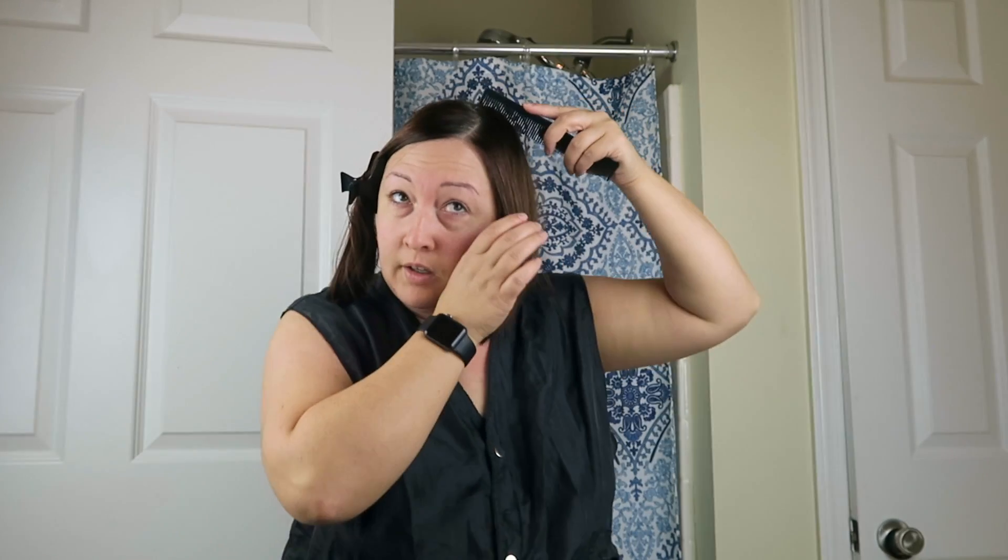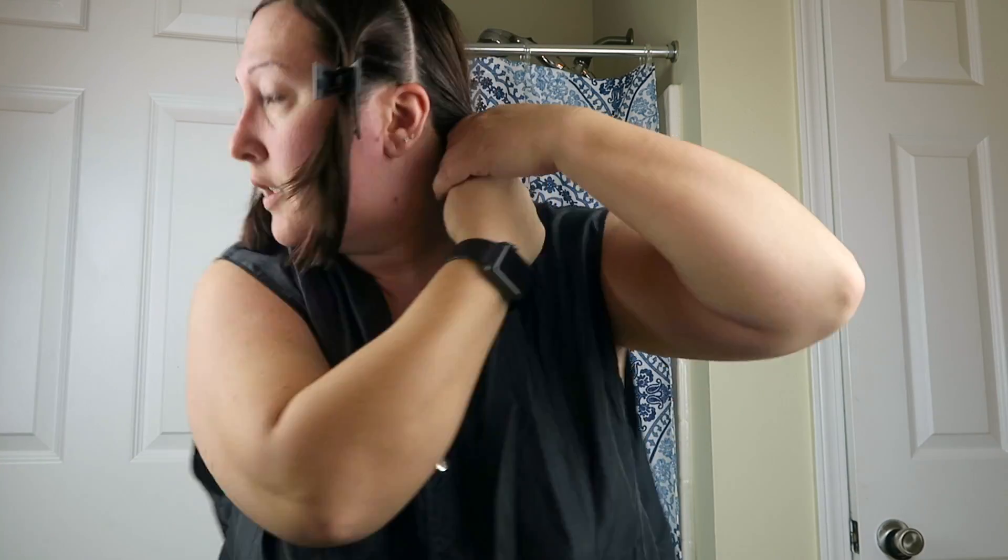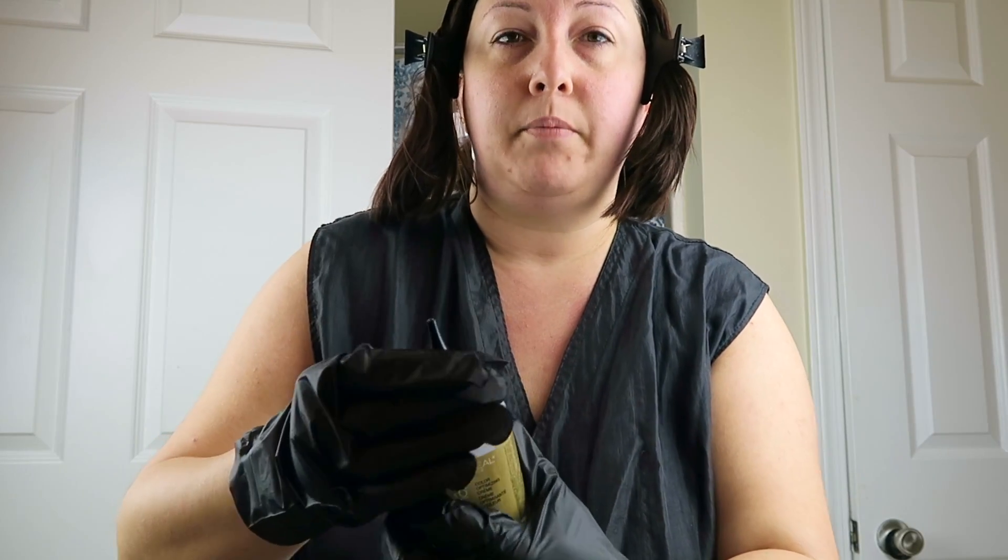Do the same thing on the other side — draw the line and tie up your hair. Make sure anything you're wearing is covered, like a watch, because you don't want to get hair dye on it. Take off the cap first, then unscrew the bottle, and hold it away from your face when you open it — because with air and shipping, it could come out and hit you in the face. You do not want that to happen.